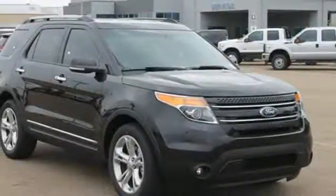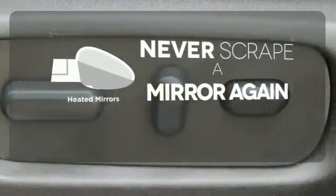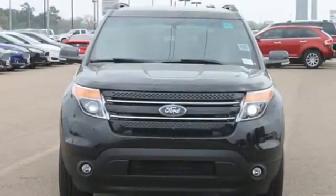You'll turn heads whether on-road or off, thanks to its dual chrome exhaust tips, LED tail lamps, and aggressive stance. You don't have to put your life on hold when you have Bluetooth. Heated mirrors means never worrying about ice obstructing your view. Wrap yourself in the comfort of heated seats. With sport-inspired design and rugged capability, you can have it all.